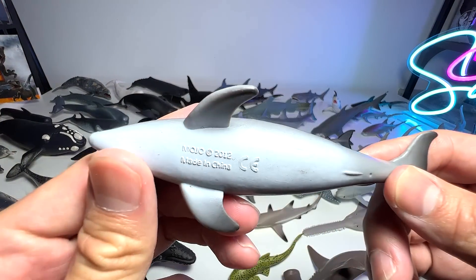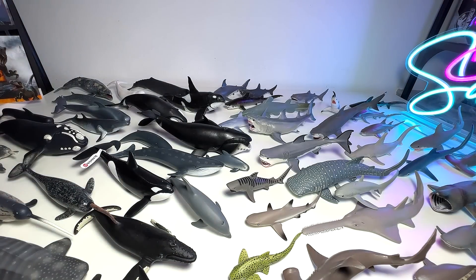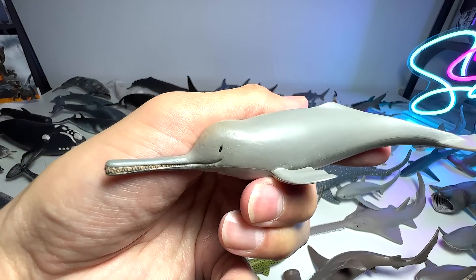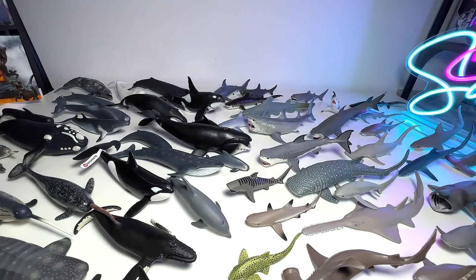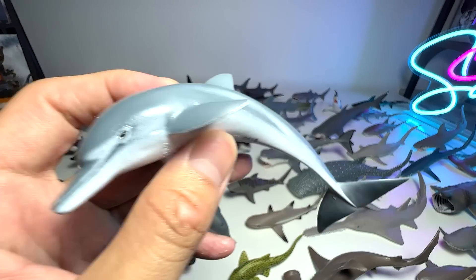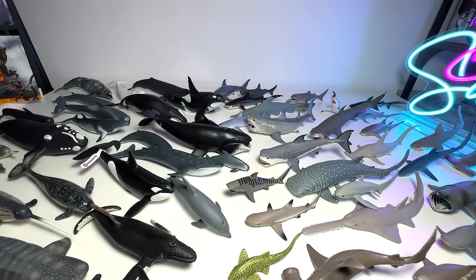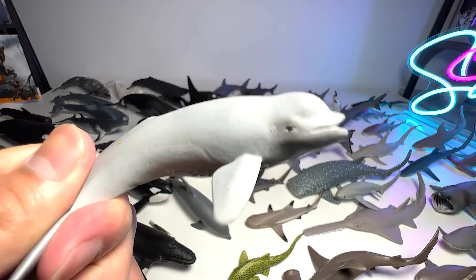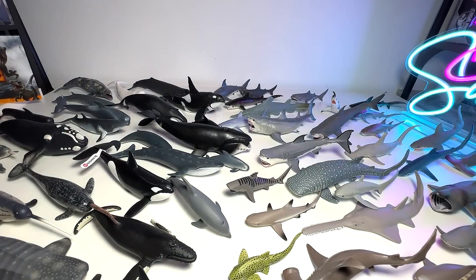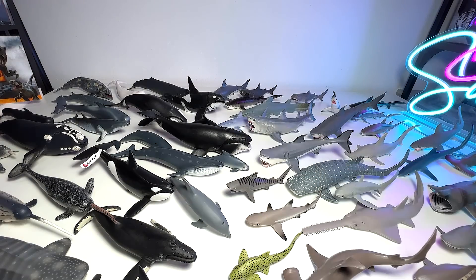And this is a bottlenose dolphin. This is a Ganges river dolphin — yeah, it's a cute one. Another bottlenose dolphin — really love this figure; this is actually a new figure in our collection. And this is a beluga calf — it's a young beluga. Another basking shark — beautiful one.